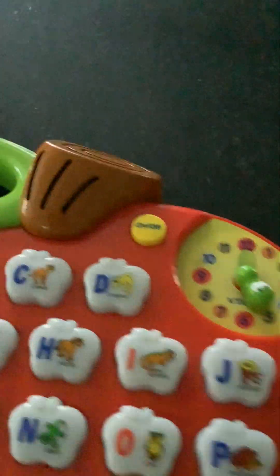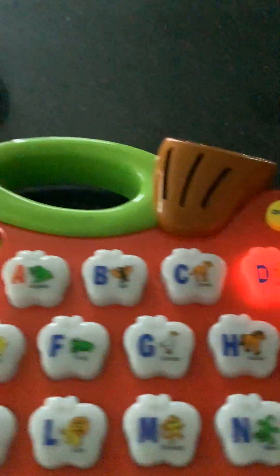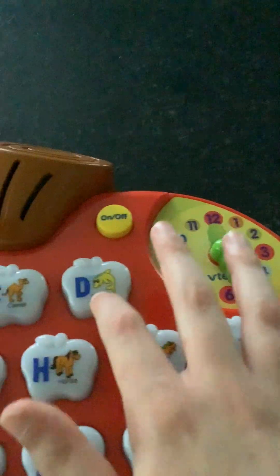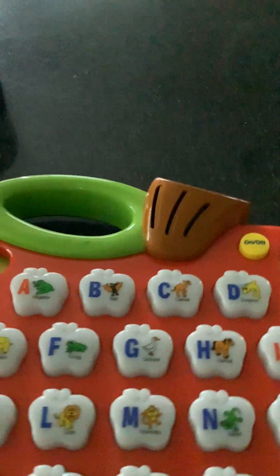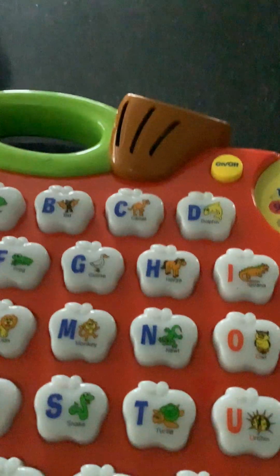The next mode is called Find It. It asks: 'Listen, what makes this sound?' — that's a porcupine! 'Well done. What makes this sound?' — x-ray fish! 'Well done. What makes this sound?' — dolphin! 'Well done. Listen, what makes this sound?' — alligator! 'Well done.'